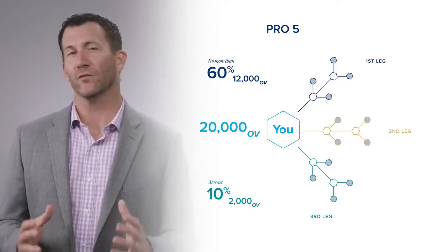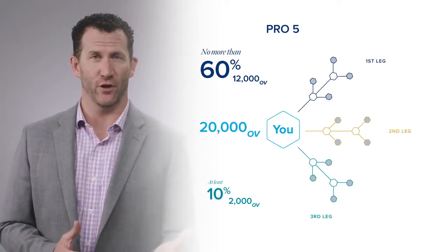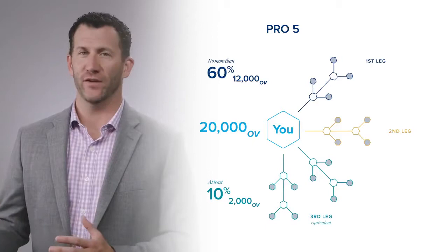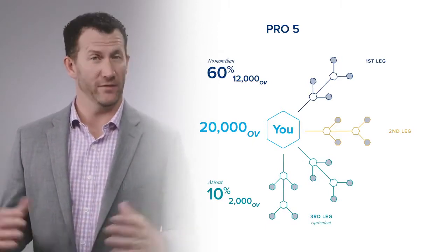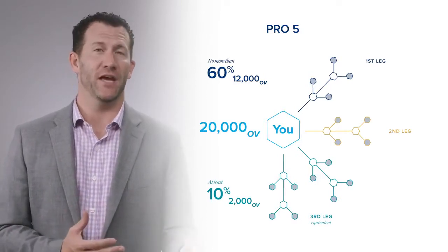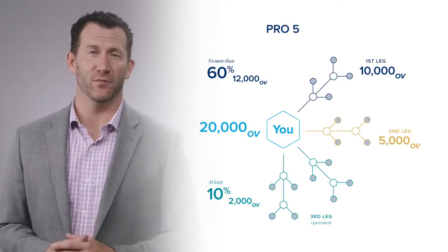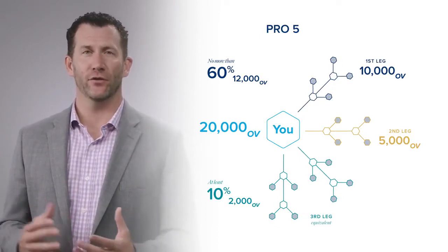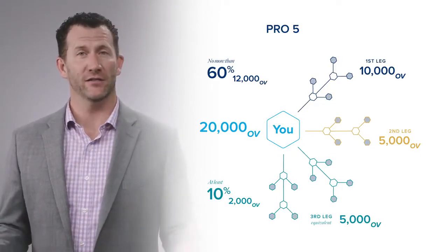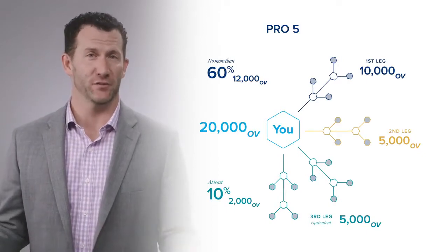So at Pro 5, you need 20,000 points — no more than 60%, or 12,000 points, from your largest leg, and at least 10%, or 2,000 points, from your smallest leg. To help you qualify more easily, LifeVantage combines all of your small legs together. So your largest leg can contribute no more than 60% toward your OV requirement, your second leg counts separately, and everything else — your third, fourth, fifth, sixth, etc. — combines to form your smallest leg, which must make up at least 10% of your organization.